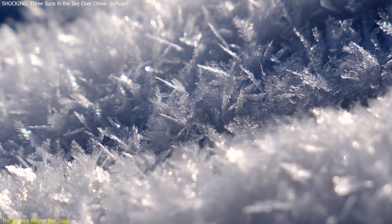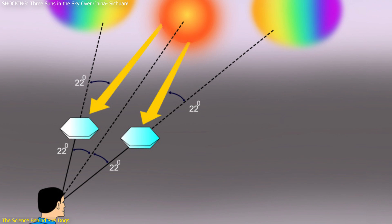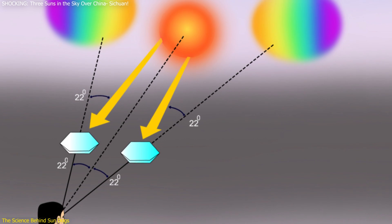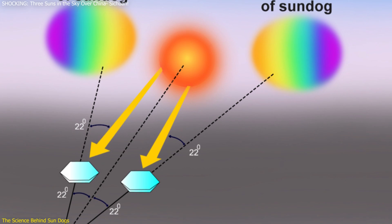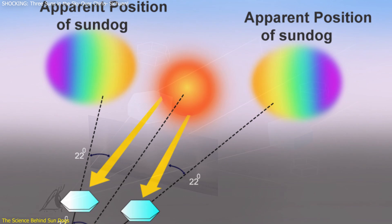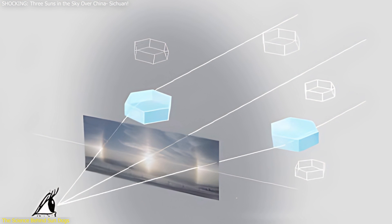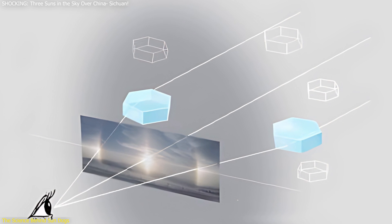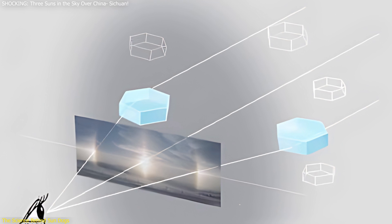To visualize this, imagine each ice crystal as a tiny piece of glass. When sunlight hits the crystal, it enters one side and exits through another, bent at an angle of 22 degrees. This bending of light causes the formation of bright spots on either side of the sun. The angle and orientation of these crystals are crucial — for sun dogs to appear, the crystals need to be aligned horizontally, ensuring that the refracted light is directed towards our eyes.